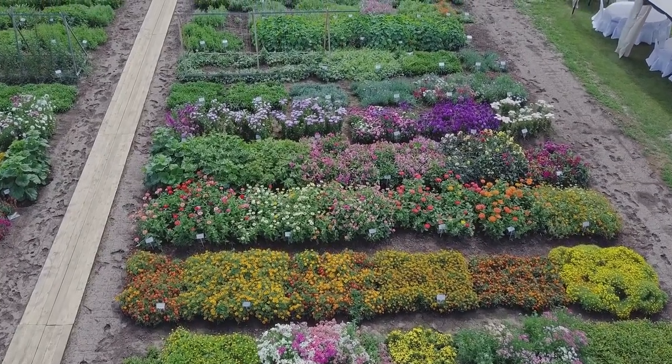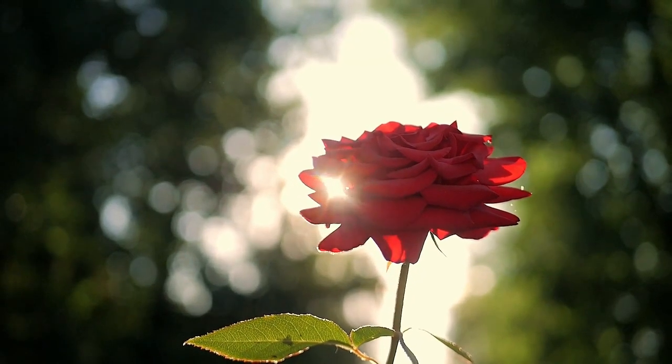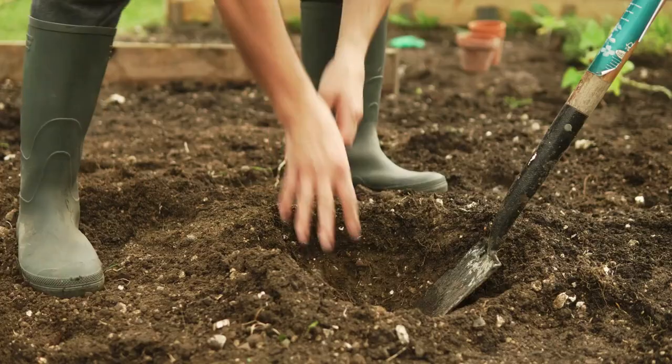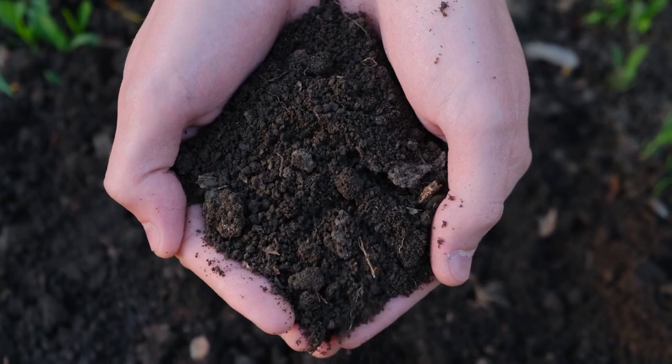The next chapter in our story is all about location. Roses are like sun-loving adventurers — they need at least six hours of sunlight a day to thrive. But they're also picky about their soil; it needs to be well-drained and rich in nutrients.